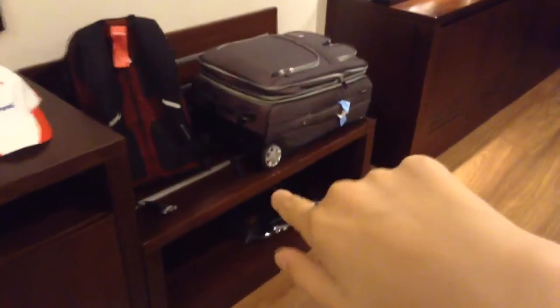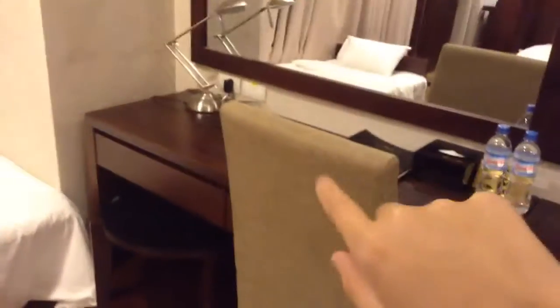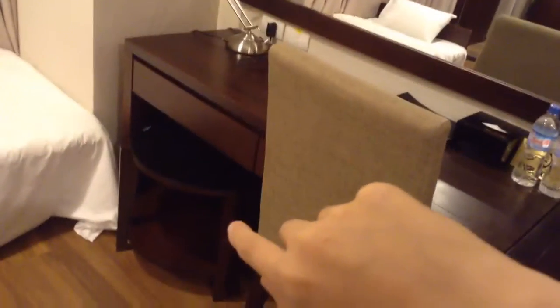Over here we have a long desk and a bench where you can set your luggage. Along here there's a chair and a lamp if you want to do some paperwork or something, and a little desk with some drawers — I think those are for your water bottles.